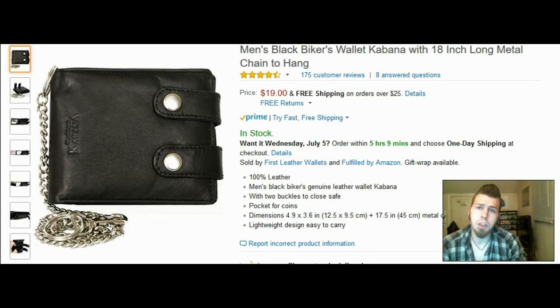Here's a third option. I've never carried a wallet like this one, but it looks really cool — men's black biker wallet Cabana with 18-inch long metal chain. 4.5 star rating, 175 customer reviews, price is $19. 100% leather, genuine leather wallet with two buckles to close.